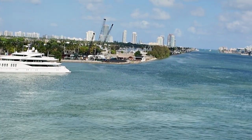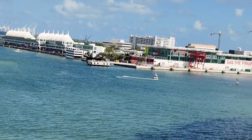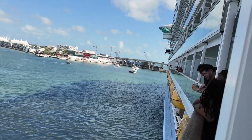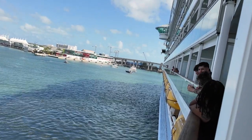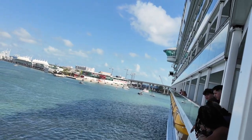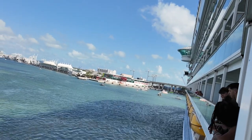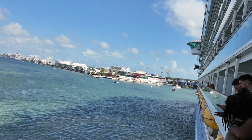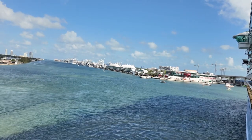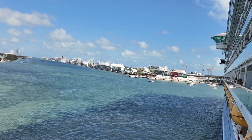I don't know if the camera does this justice — this is an experience, folks. We have never left on a cruise before out of Miami, so this is an experience for me and I'm just in awe. The ship is one of the biggest ones I've been on — it's Freedom of the Seas. It carries about 5,500 people. I'm just used to going on the smaller ships.